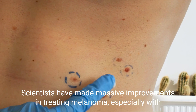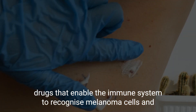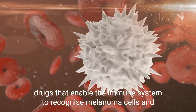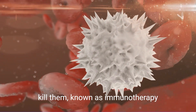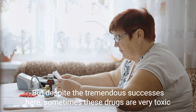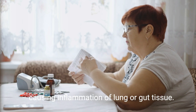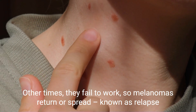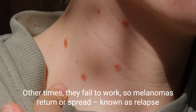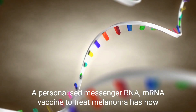Scientists have made massive improvements in treating melanoma, especially with drugs that enable the immune system to recognize melanoma cells and kill them, known as immunotherapy. But despite the tremendous successes here, sometimes these drugs are very toxic, causing inflammation of lung or gut tissue. Other times, they fail to work, so melanomas return or spread — known as relapse.